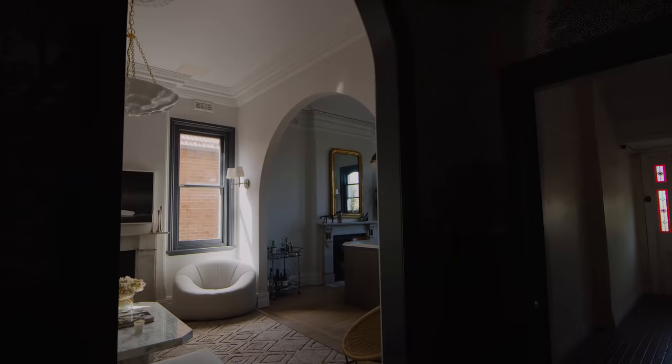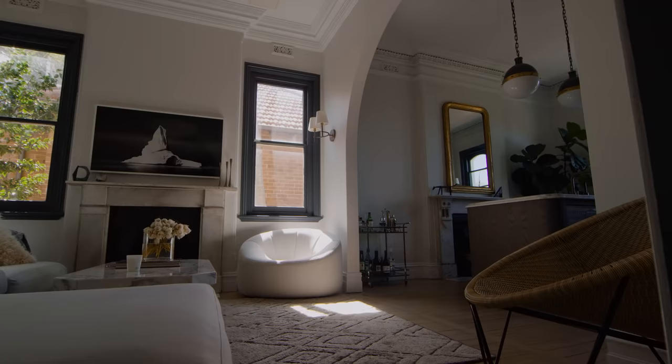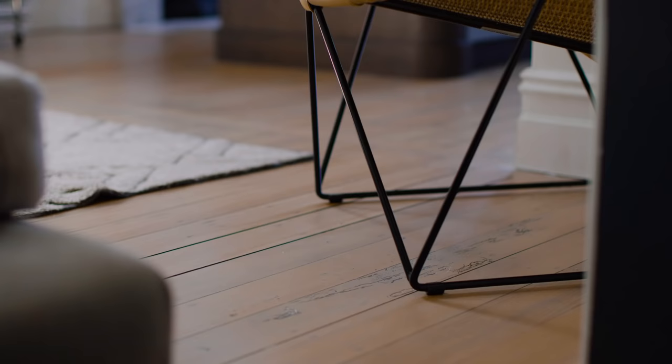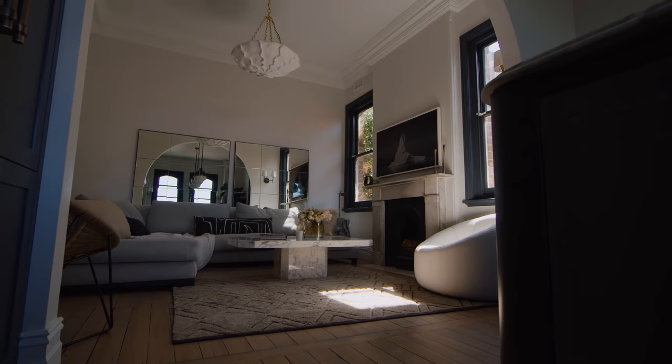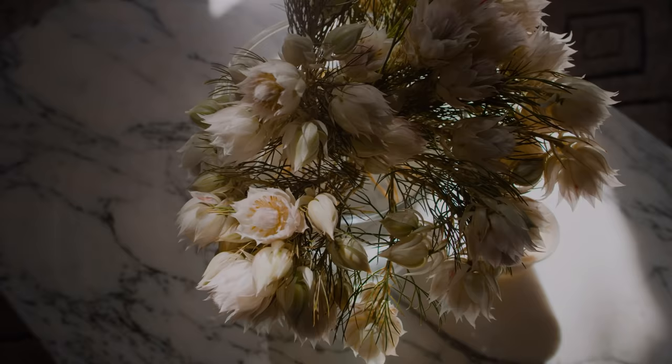Not a single room has retained its original use when we purchased this apartment. The front two rooms which were originally bedrooms have now become a kitchen and an open plan living room. We live our lives in the kitchen and living room like many families, so we really gave some generous floor space to those places and made sure they were in the best position in the home so we can really enjoy that light all day long.